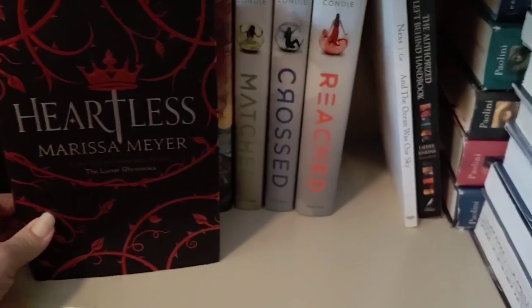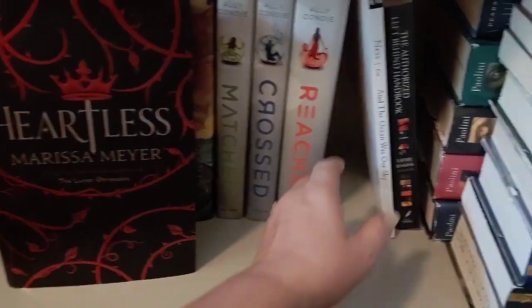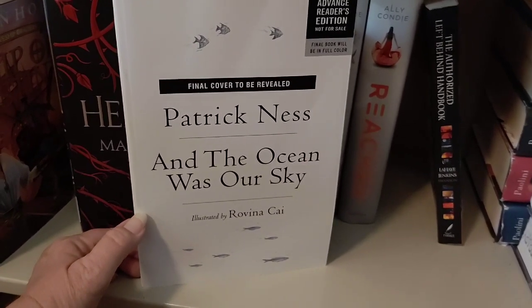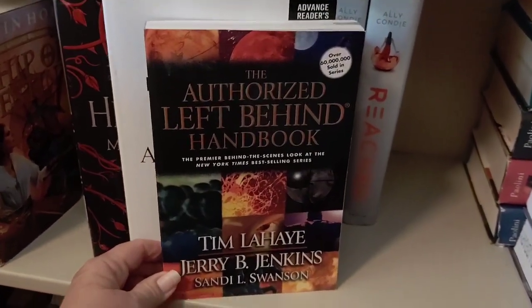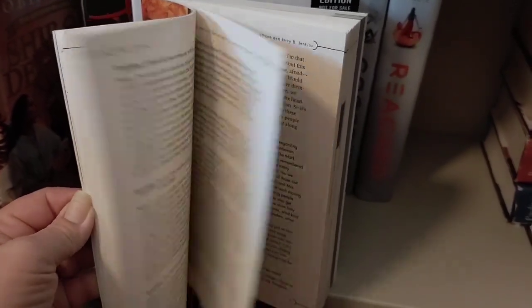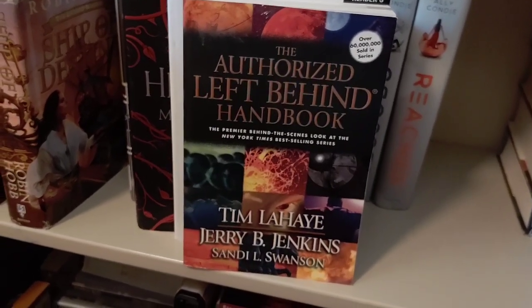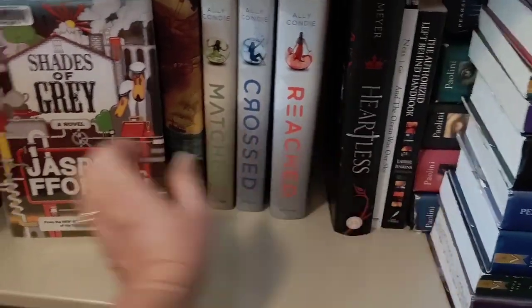I have read Heartless by Marissa Meyer. We have the whole Lunar Chronicles series — Katie's read all of them but not Heartless. I've read about half of the Lunar Chronicles. Then there's Patrick Ness's The Ocean at the End of the Lane — an art copy I got free at BookNet Fest. And I have a companion book for the Left Behind series, which I've finished — it's a really interesting mixed-media-type book covering characters and setting. There's apparently a spin-off series I want to read as well.